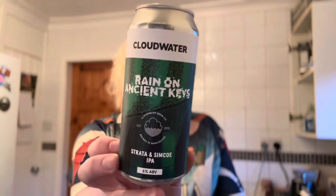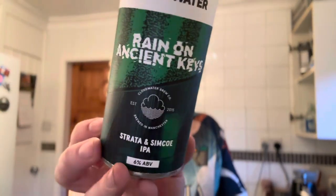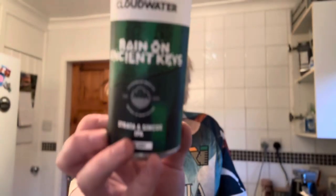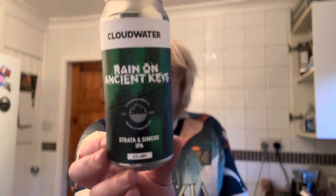Anyway, highly recommended. If you've tried it, let me know your thoughts in the comments below. Not too sure what the name is in reference to — whether it's got something to do with the architectural photography that's become synonymous with Cloud Water's branding. But yeah, it works well — lovely stuff. It's Cloud Water, what do you expect? Links as always to Cloud Water and my Untappd below. Thank you for watching, take care, stay safe, and I'll hopefully see you next time.